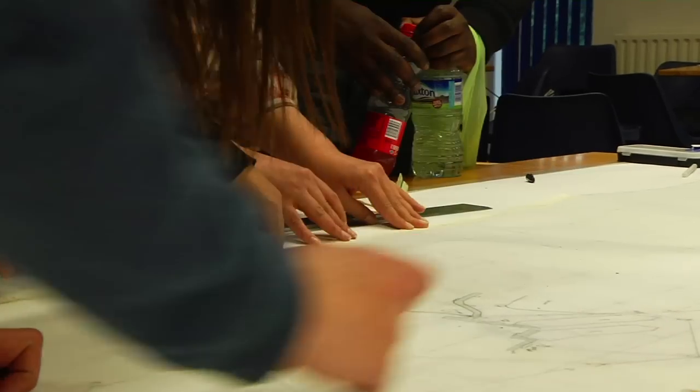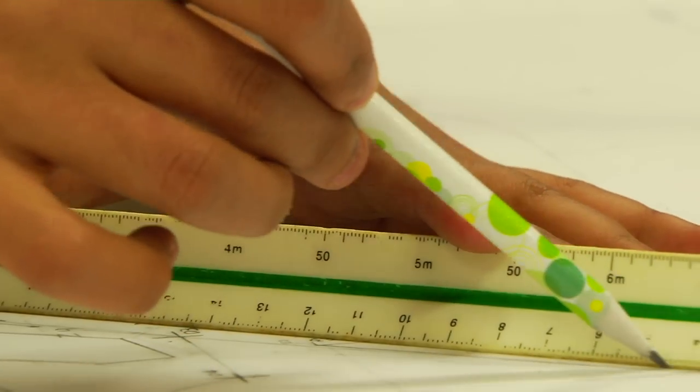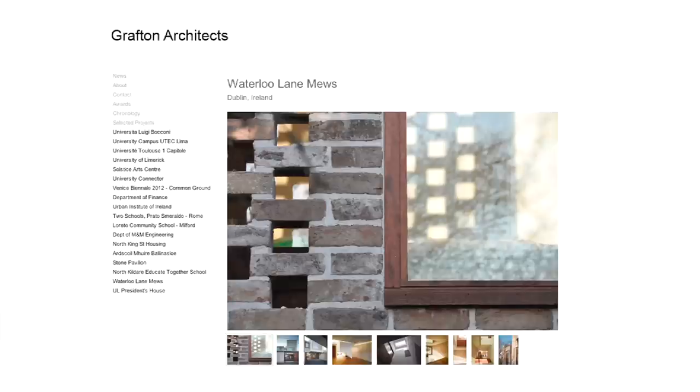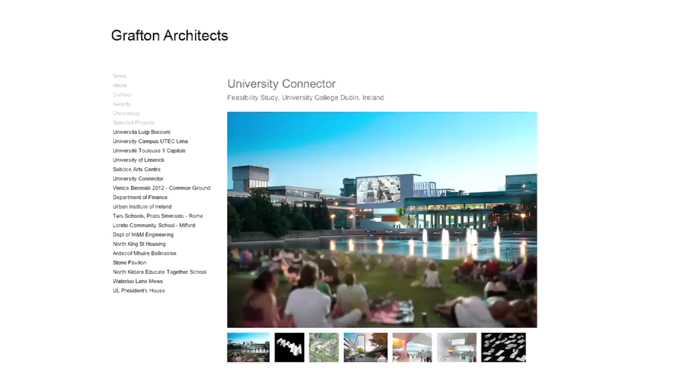The University opted for a design competition to select the designers for this building. The competition was coordinated on our behalf by the Royal Institute of British Architects. The practice selected to design the new building is called Grafton Architects, a Dublin-based practice. They were shortlisted last year for the UK's biggest architectural prize, the Stirling Prize.